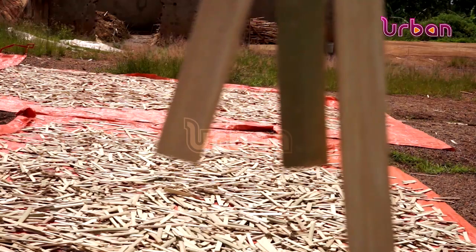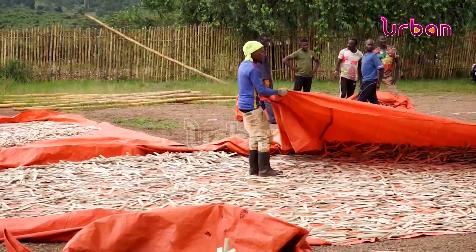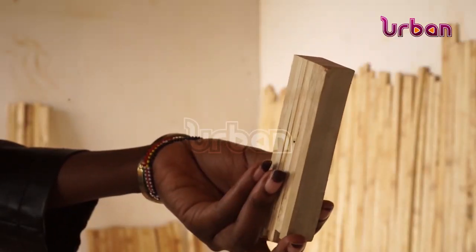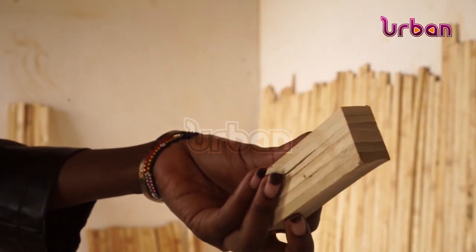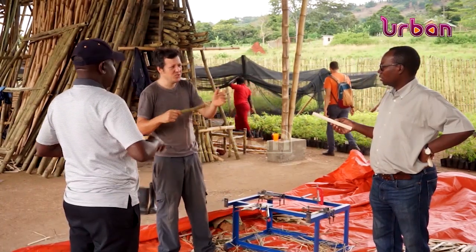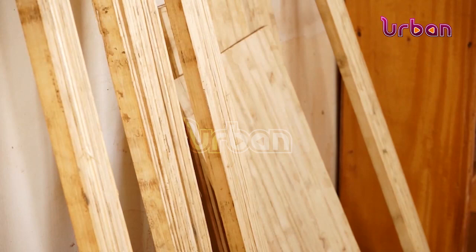Once they mature, the bamboo poles are sliced into tiny strips that are glued together to make beams, typically replacing wood. These bamboo pieces go beyond timber. This processing facility outside Kampala is making corrugated roofing sheets, tiles, and even fiberglass. It's a very highly industrializable raw material.